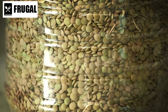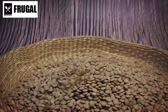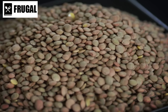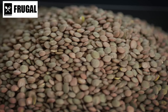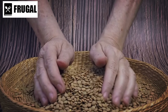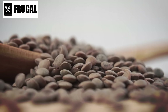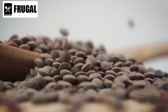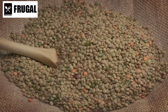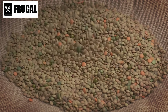Number six: dried lentils. Dried lentils are a nutritional powerhouse, offering a plethora of health benefits in a small package. Packed with protein, fiber, and iron, they are an excellent addition to any diet, providing essential nutrients to support overall health and well-being. Protein is essential for muscle repair and growth, as well as for the production of enzymes and hormones. Dried lentils are particularly beneficial for vegetarians and vegans, providing a plant-based source of protein to help meet daily requirements.